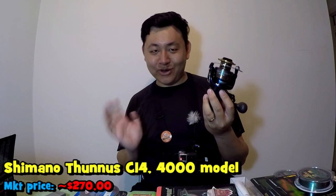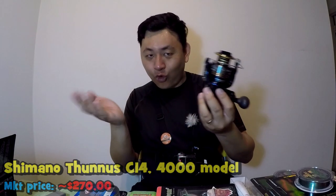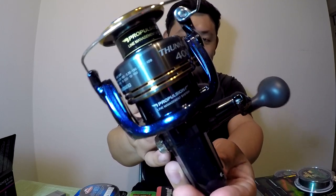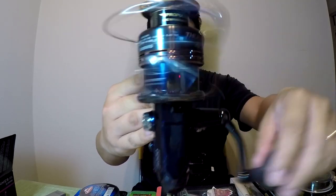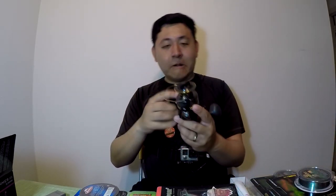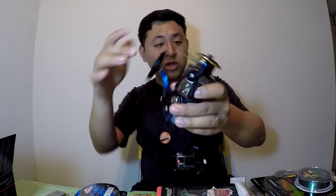Check this baby out — this is one of my new reels for 2019. It is a beautiful reel. It is a Shimano Tunus CI4. I know the GoPro doesn't really do justice when it comes to focusing on the product, but this is a $270 reel, folks. This is going to be my new bait runner for the year of 2019.